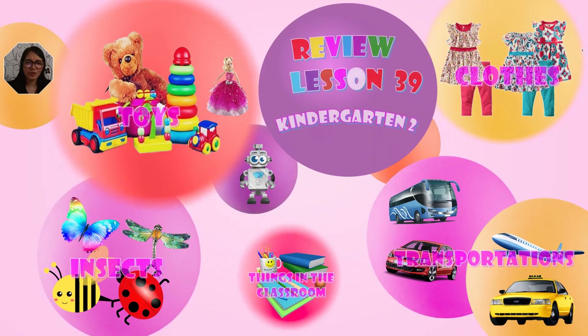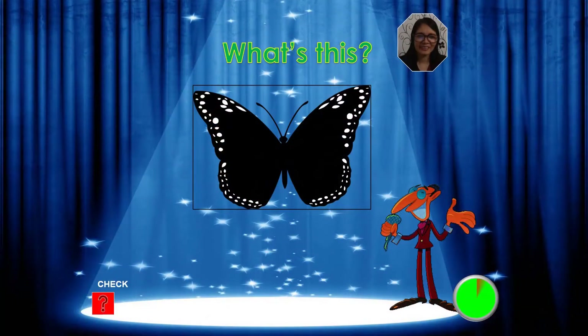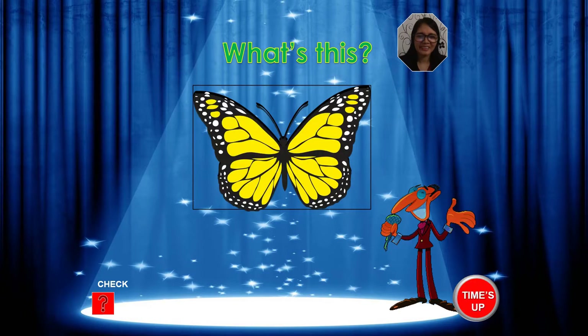Now, we are going to review our past lessons. Are you ready, kids? Let's start. What's this? What's your answer, kids? It's a butterfly. Yes, it's a butterfly. Very good.